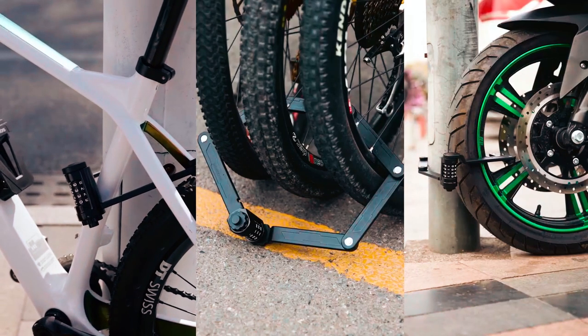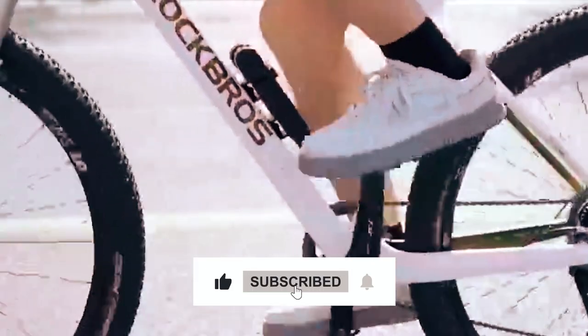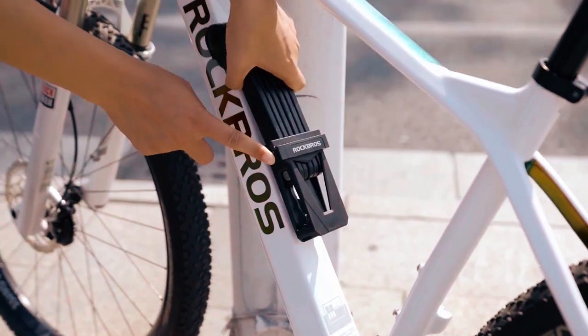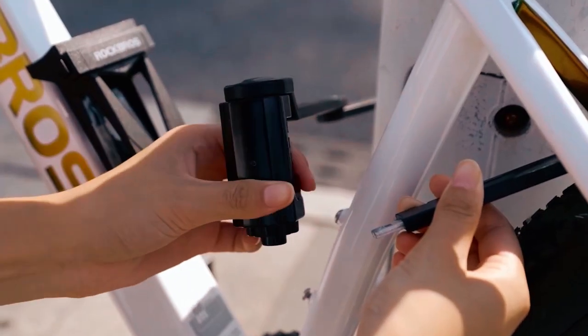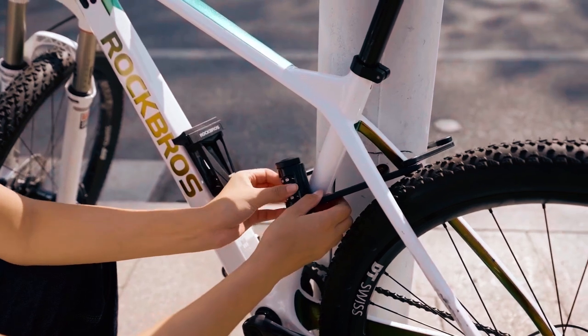mountain bikes, motorcycles, folding bikes, scooters, and more. The ABS-wrapped lock surface is smooth to the touch, ensuring it won't scratch the bike's paint during usage. Convenience is further enhanced by its compact folding design, allowing for easy storage and saving space on the bike frame. The lock also comes with a storage bracket that can be attached to the bike using screws or two hook-and-loop straps.